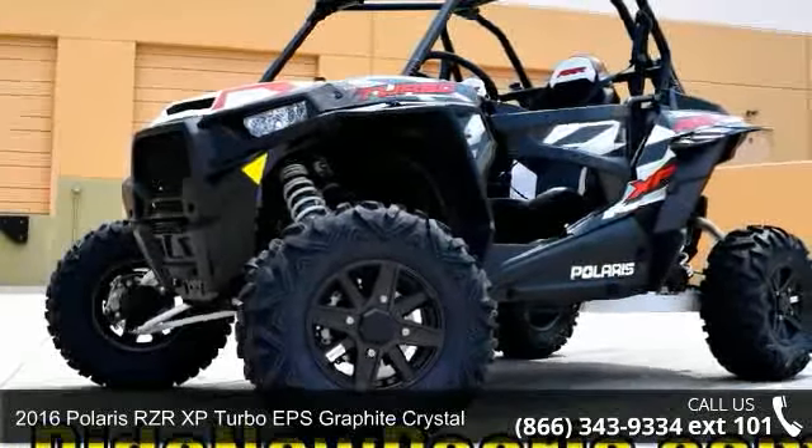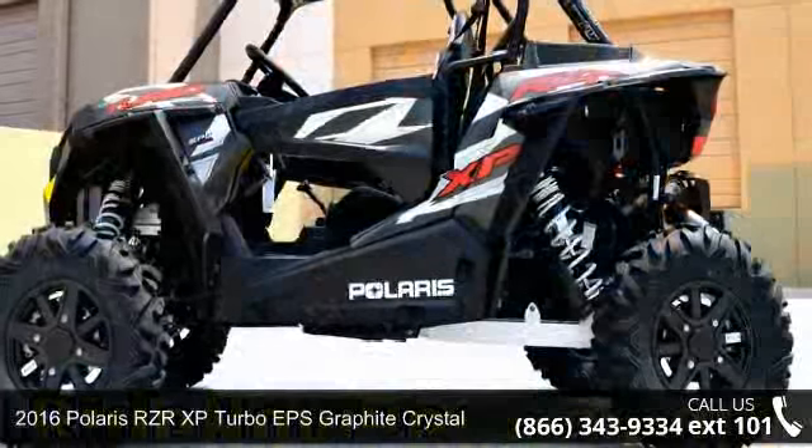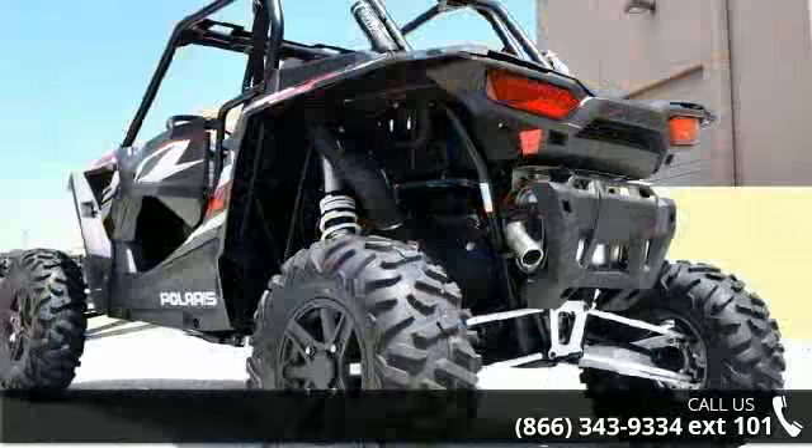Check out this 2016 Polaris RZR XP Turbo EPS Graphite Crystal. This ATV is ready for the off-road. It's designed to take on the most challenging of terrain.